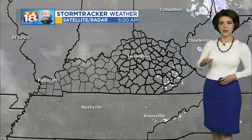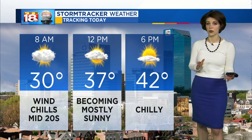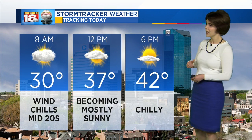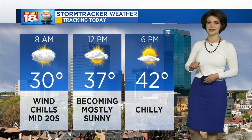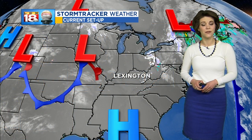Clouds are still intact, but eventually those will be going by the wayside into the afternoon. We do start off cold — temperatures are in the low to lower thirties — as we approach lunchtime warming into the mid to upper thirties. Skies will become mostly sunny into the afternoon, but temperatures are going to be a tad chilly for this first full day of winter.